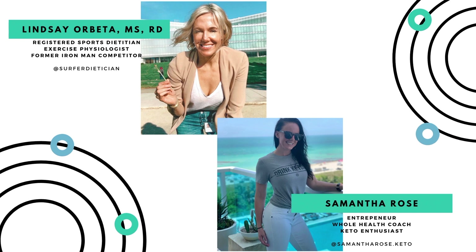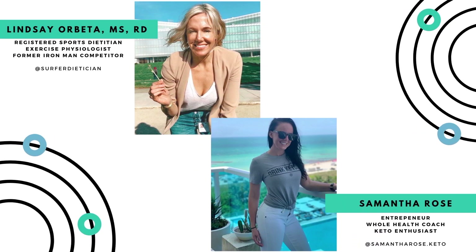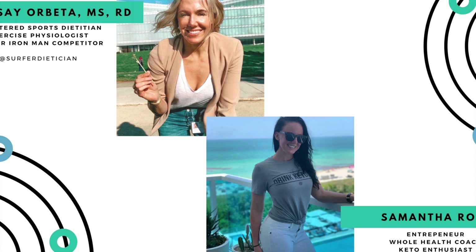I'm Lindsay Arbeta, and you're listening to the Keto Dietitian Podcast, based in San Francisco, California. I'm here to break down peer-reviewed research for all things keto, making sense of the science so you can apply it to your life and be awesome.